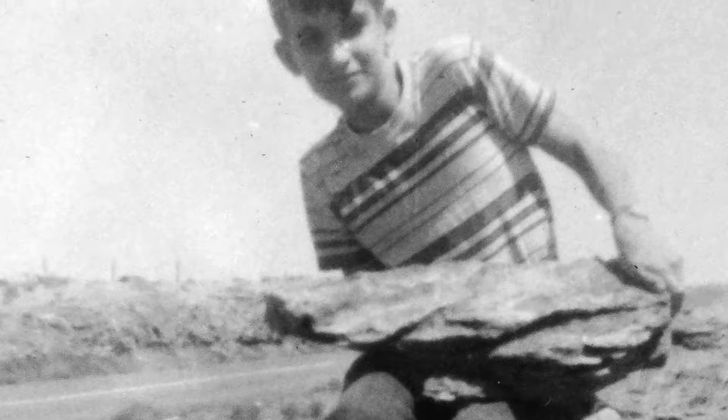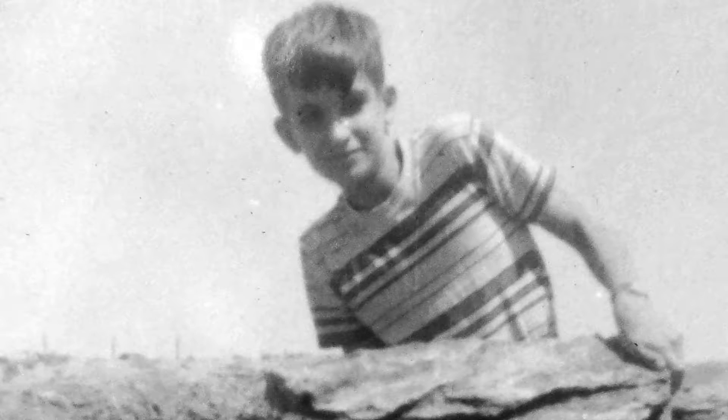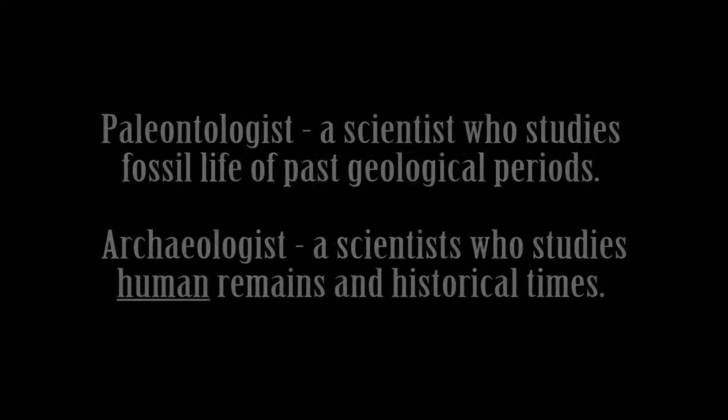My father really imagined me with a rock shop on the side of the road, being successful, selling rocks and fossils. Because I wanted to be a paleontologist when I was nine. I wasn't sure exactly what I wanted to be, but I figured a paleontologist — and I liked archaeology too.